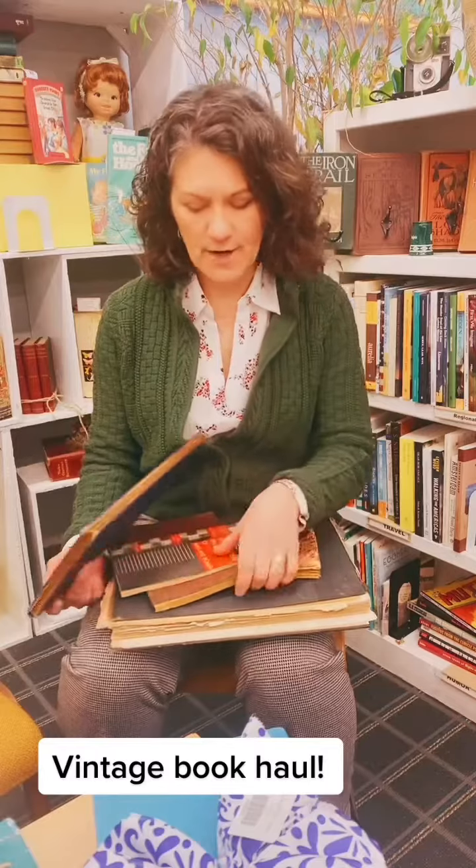Hi! One of the things I absolutely love is when we get vintage collections in, or people are cleaning out grandparents' closets, or they're just tired of having this collection of books. It's like treasure hunting, and we get to find some really incredible stuff. I just wanted to show you a few things we got in yesterday.